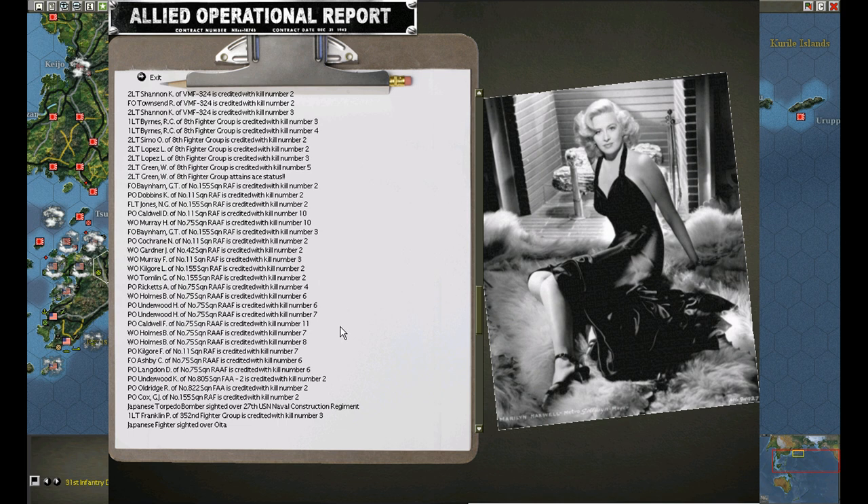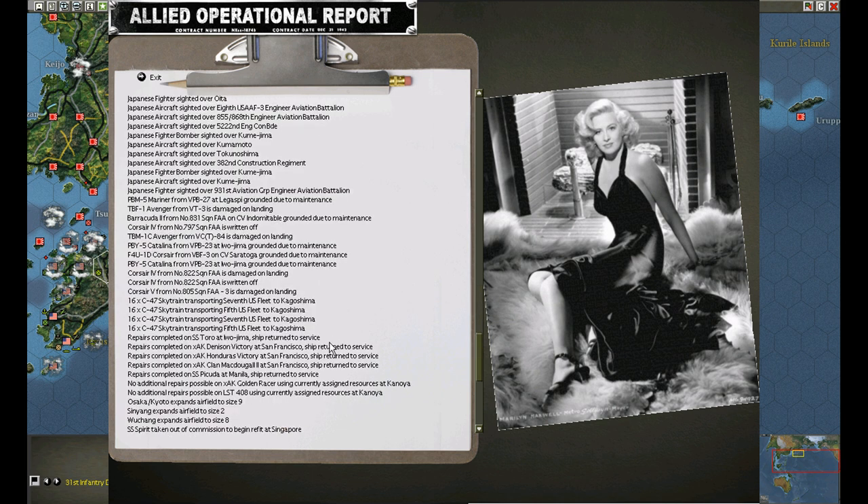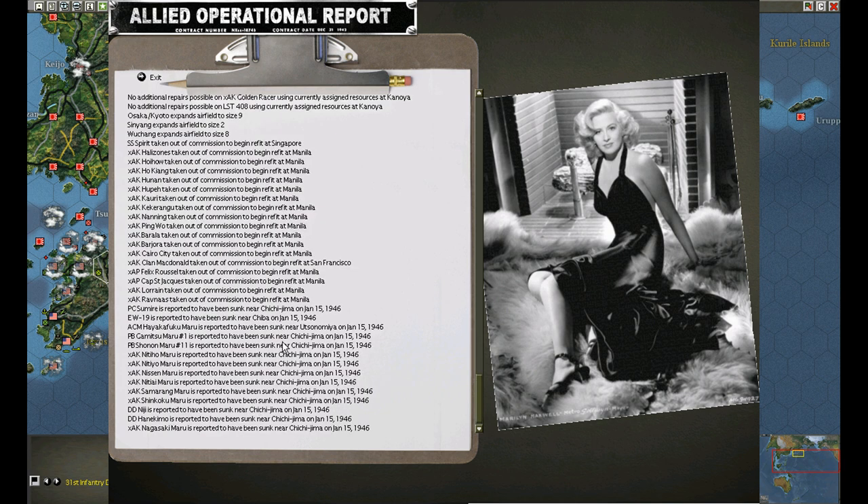Crash. Headquarters moved. Repair is complete. Expansions. Refit begins, refit begins. Look at all those dead ships. Collision check - no collision this turn.